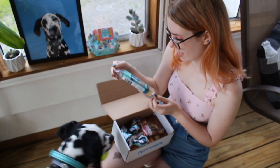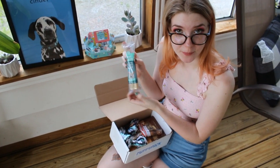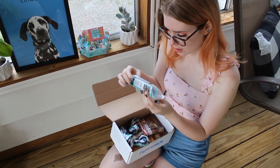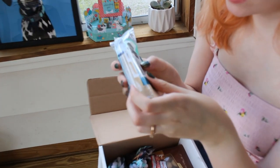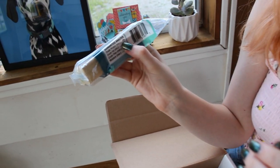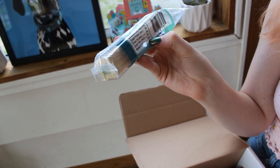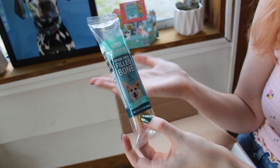She also got a mint-flavored, grain-free-filled bone. This is a breath freshener, which Brandon was talking about how he wanted to get one of these for Cinder. And with the ingredients, it looks like there's only 8% crude protein, which is really good. We want the lowest amount of protein possible for her. I'm sure just for a little treat, this will be fine. We'll see if she likes it though, because I don't know if she likes mint.